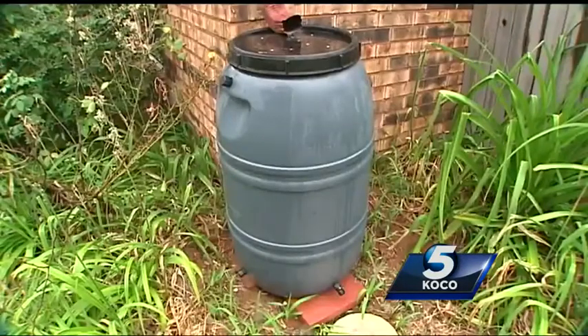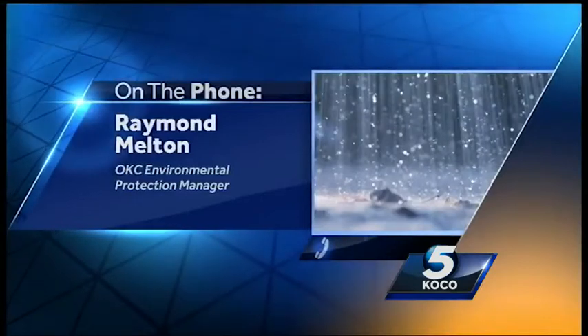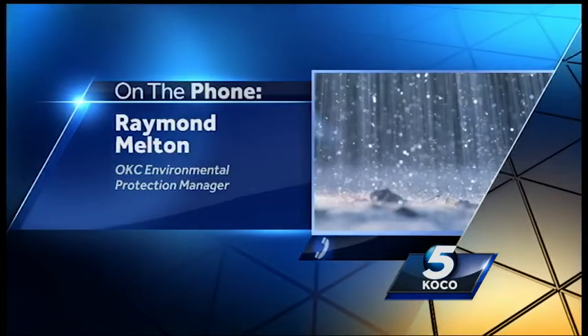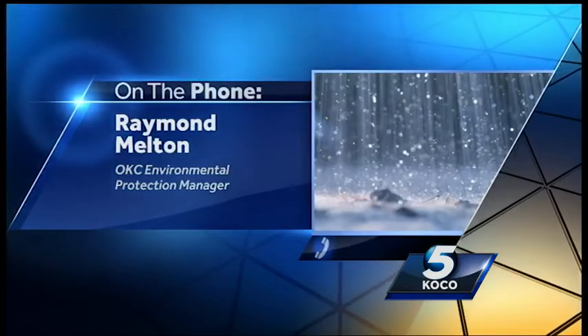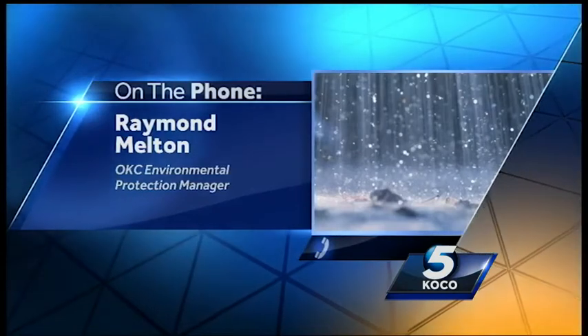Rain barrels are also great for the environment. The benefit is that it helps the environment by reducing the amount of rainwater that flows down the streets, curbs, and across yards, where it picks up pollutants.